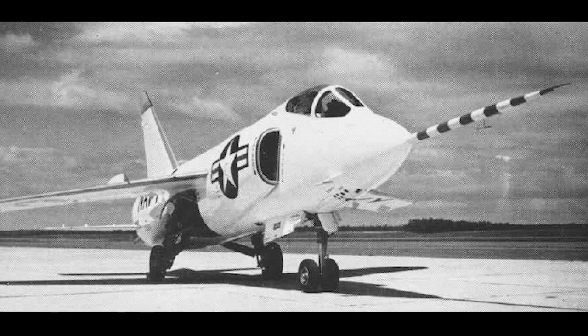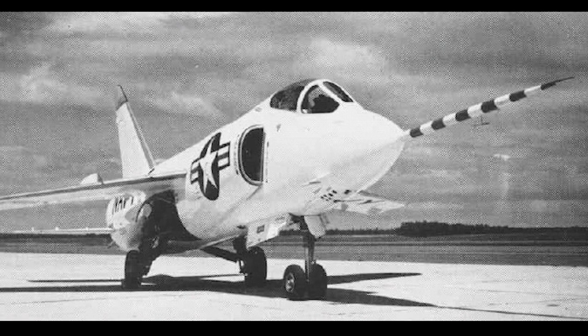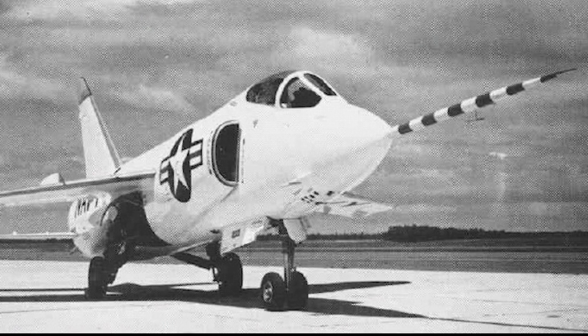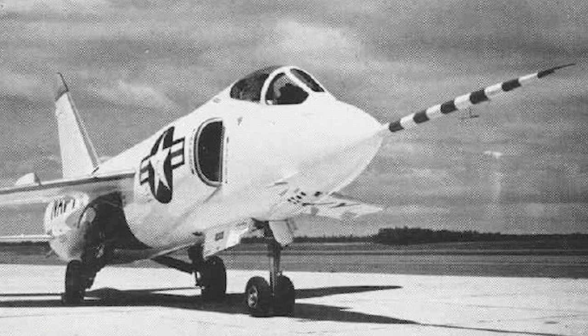The first prototype, which had no afterburner, flew for the first time July 30, 1954. Despite the lack of afterburner, the prototype nearly reached Mach 1 on the first flight. The second prototype had an afterburner, and it did reach Mach 1.